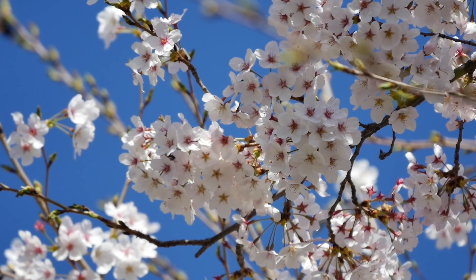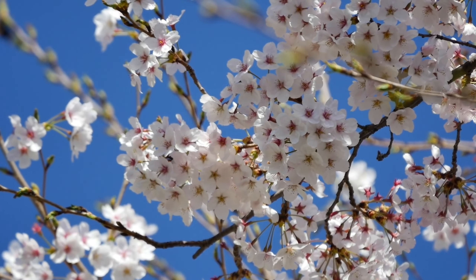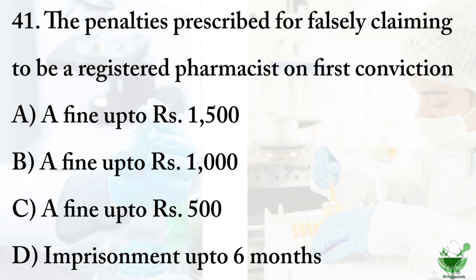Hello viewers, welcome to our channel JD Pharmacoveta. In this video let's continue from question number 41. Question number 41 is: the penalties prescribed for falsely claiming to be a registered pharmacist on first conviction are...